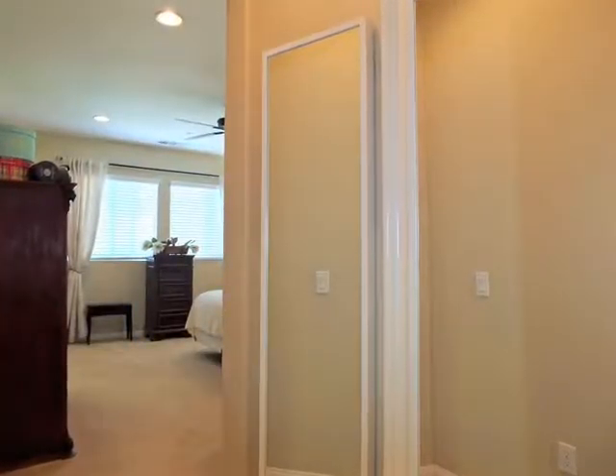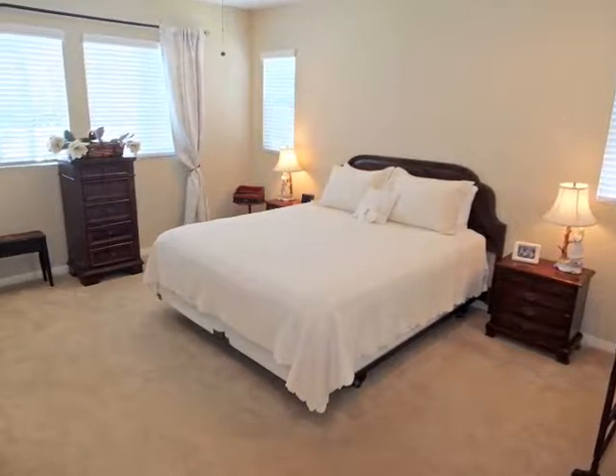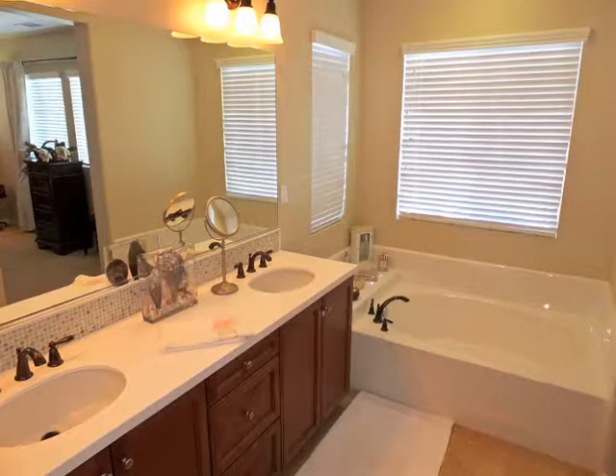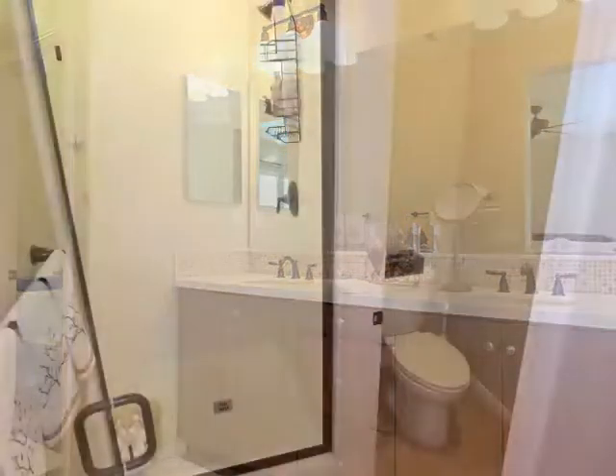The master suite boasts a mirrored dressing area, a walk-in wardrobe room, a spacious bedroom chamber, plus direct access to a luxurious private bathroom.